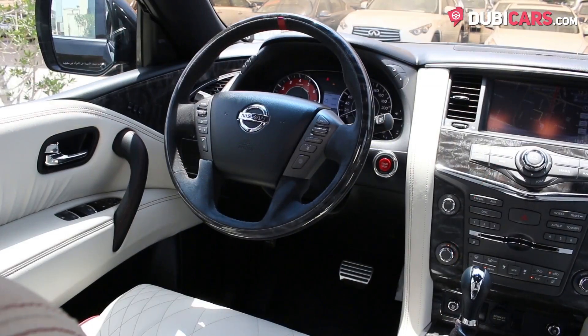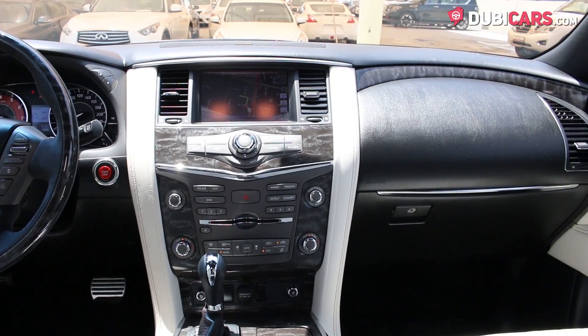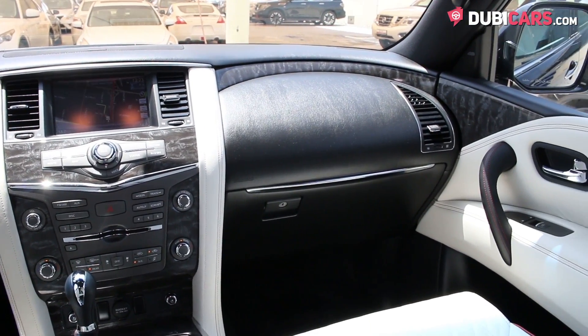Additional options include media inputs, Bluetooth connectivity, navigation, sunroof, multi-off-road selector, Bose premium sound system, DVD player, and rear TV screens.